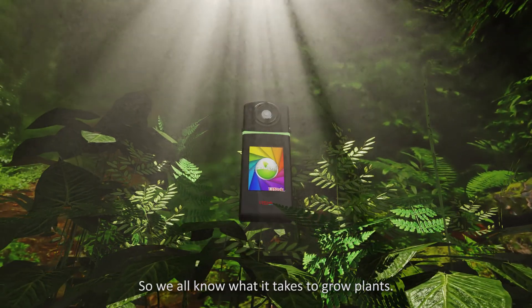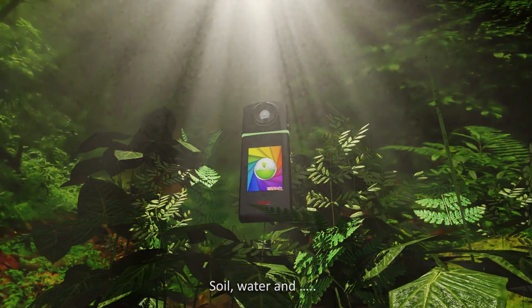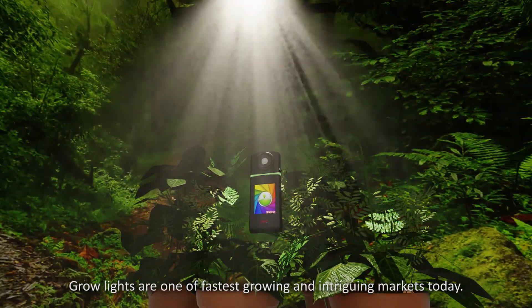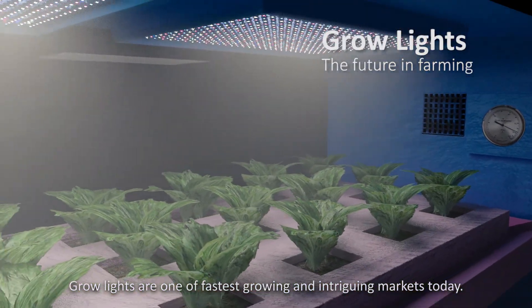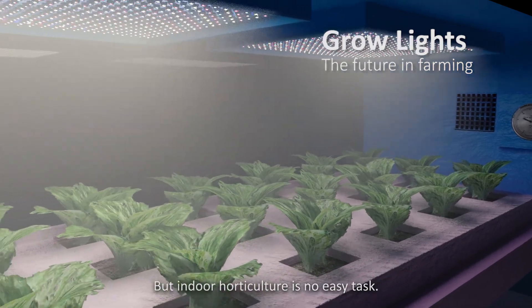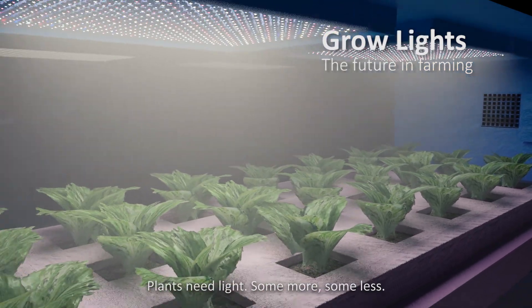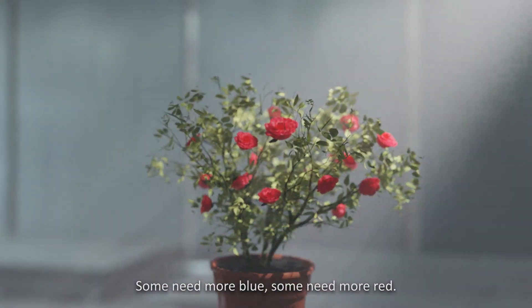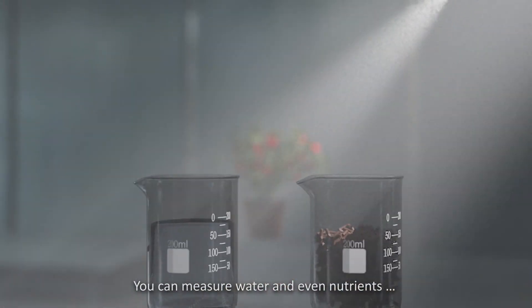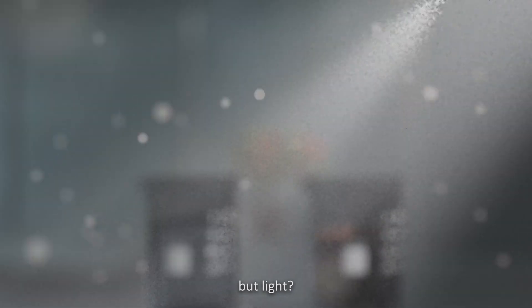We all know what it takes to grow plants: soil, water, and a light bulb. Grow lights are one of the fastest growing and intriguing markets today, but indoor horticulture is no easy task. Plants need light — some more, some less — some need more blue, some need more red. You can measure water and even nutrients, but light?